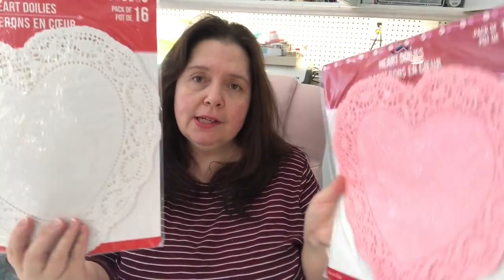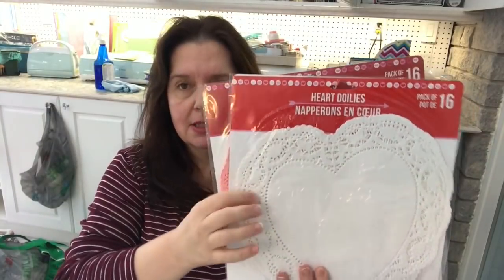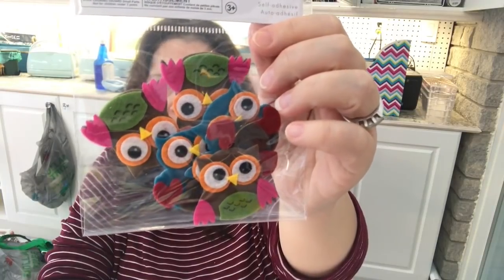Of course I picked up some heart-shaped doilies in white and pink, because when else are you going to find heart-shaped doilies but right before Valentine's Day? Each package has 16 doilies, which is pretty good. The other little felt die cuts I picked up were these cute little owls — they're very pretty, really really cute.